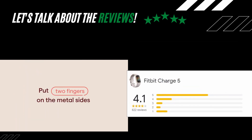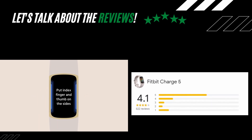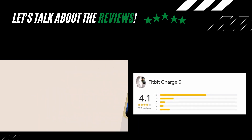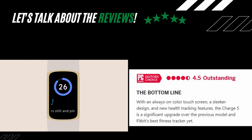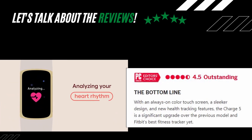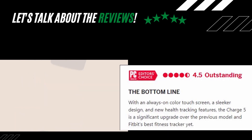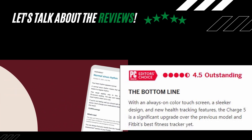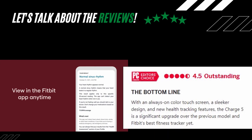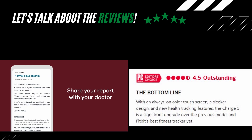On the Google review aggregate, the Fitbit Charge 5 has a slightly lower score of 4.1 out of 5 stars from 822 reviews. On PC Mag, this fitness tracker has an outstanding rating of 4.5 out of 5 stars, with this bottom line: with an always-on color touchscreen, a sleeker design, and new health tracking features, the Charge 5 is a significant upgrade over the previous model and Fitbit's best fitness tracker yet.